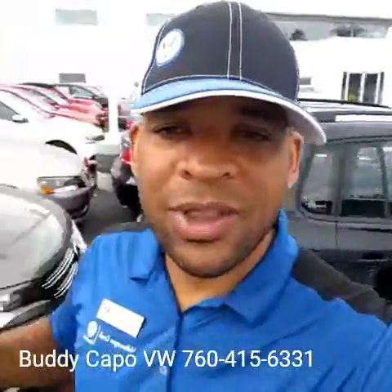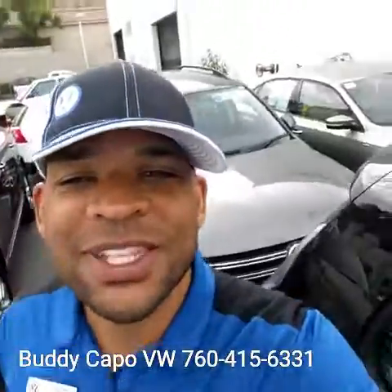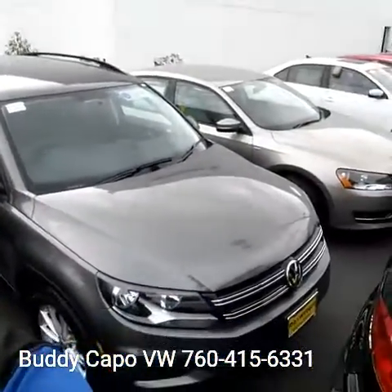This is one of our top quality pre-owned Tiguans that we do have in stock. I do have a couple more — I'm one of the top certified stores in Southern California, so we do the price right and make sure it's one of the best prices on the internet. Once again, it's Buddy from Capistrano Volkswagen. I hope you're enjoying your Tuesday. Give me a call at 760-415-6331. Have a great day, thank you.